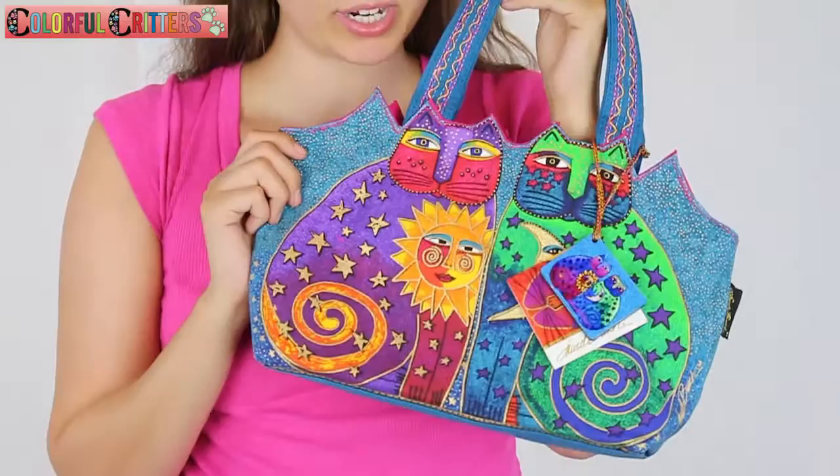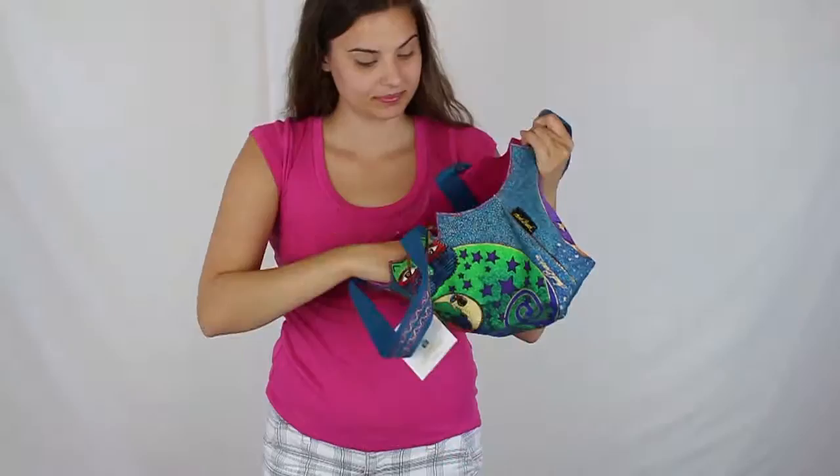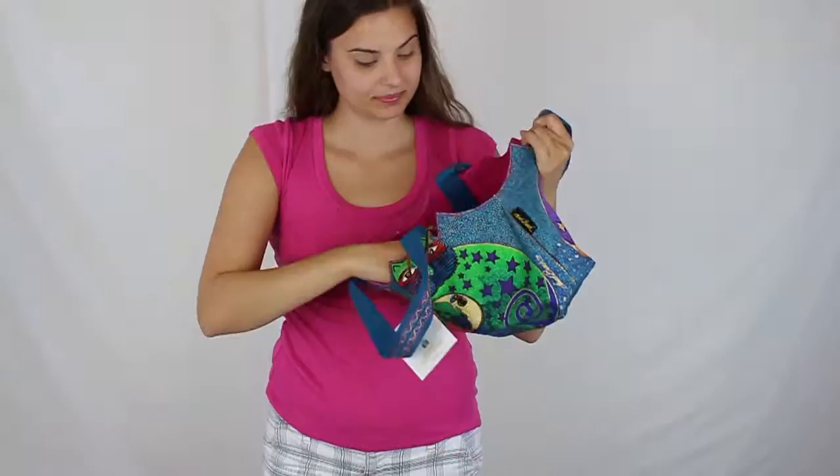This is the Laurel Birch Celestial Felines handbag, item number 5173. The inside opens with a zipper and has a zipper pocket on the inside. You can find this at ColorfulCritters.com.